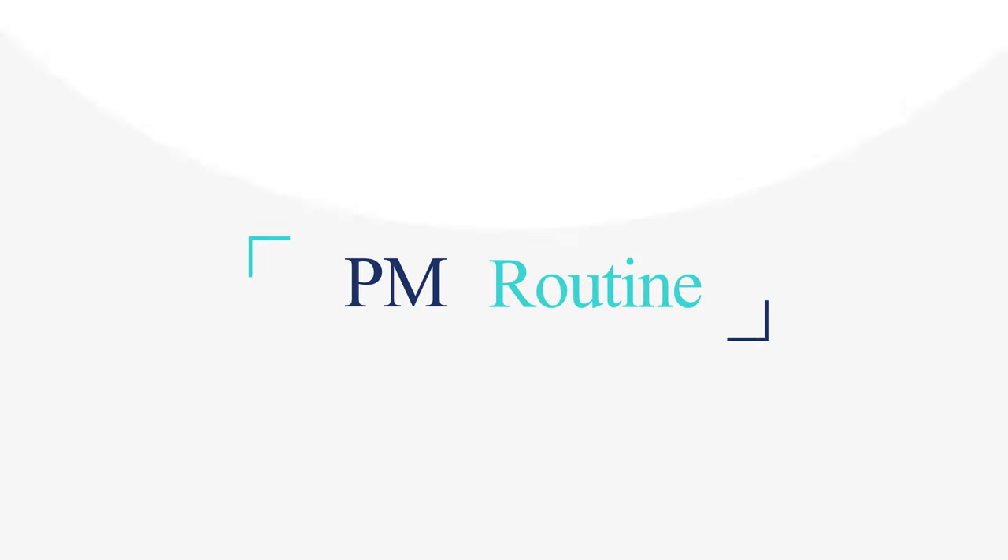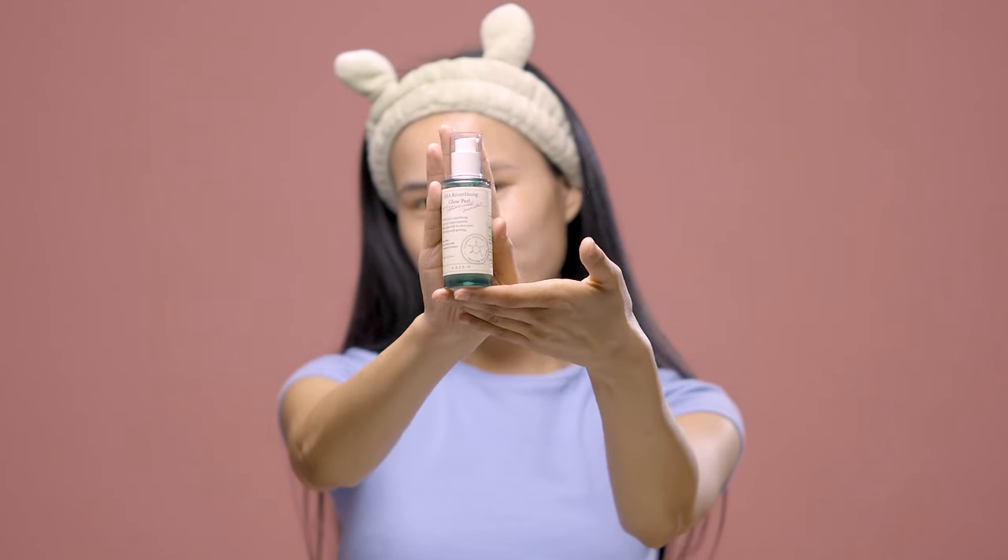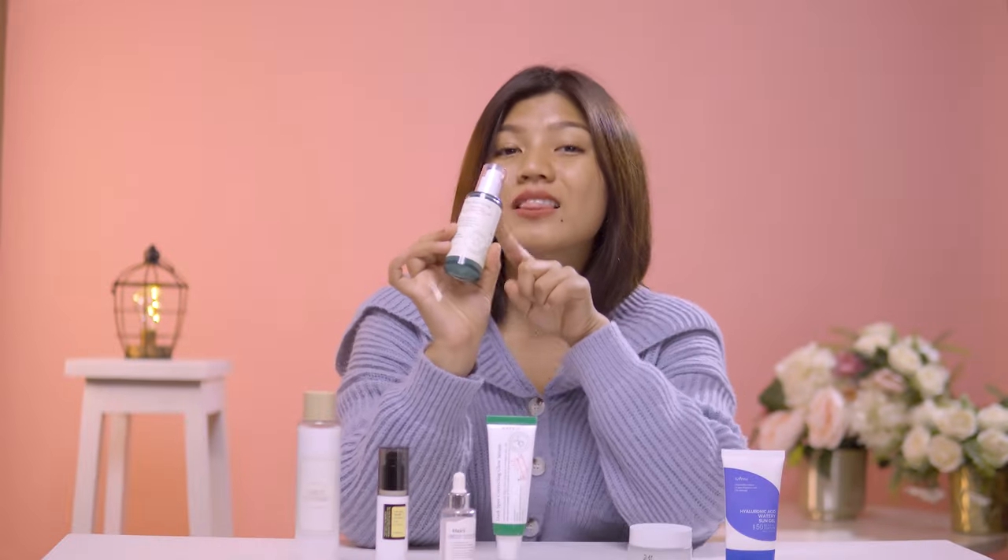Now as for your nighttime routine, you can follow the same steps but with a few changes. After you cleanse your face, instead of using the rice toner, exfoliate with the PHA Resurfacing Glow Peel by XSY. What this does is remove dead skin cells that block your pores, making them appear enlarged. Remember to use it only twice a week if you are new to exfoliants like PHAs, AHAs, and BHAs so that your skin can build up tolerance. Since you'll be using an exfoliator twice a week, that gives you space to add in a serum on the other nights.